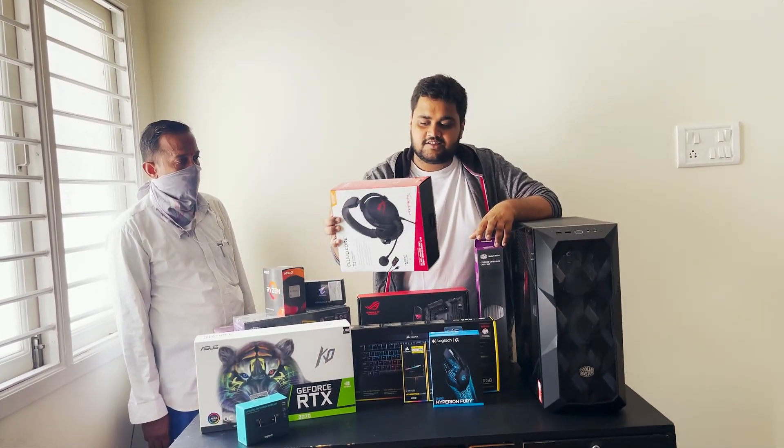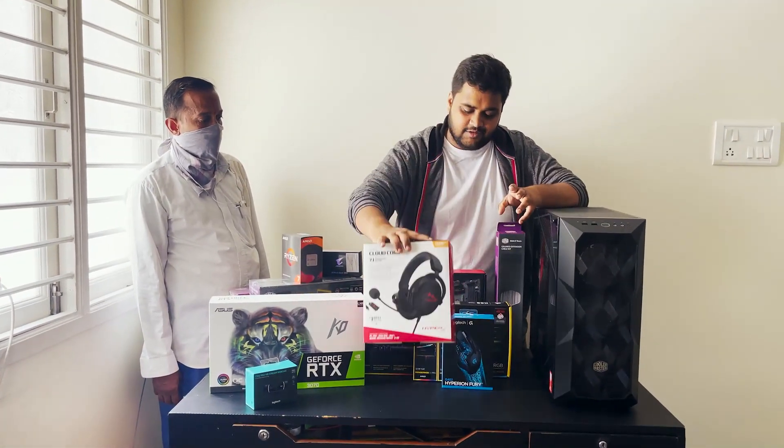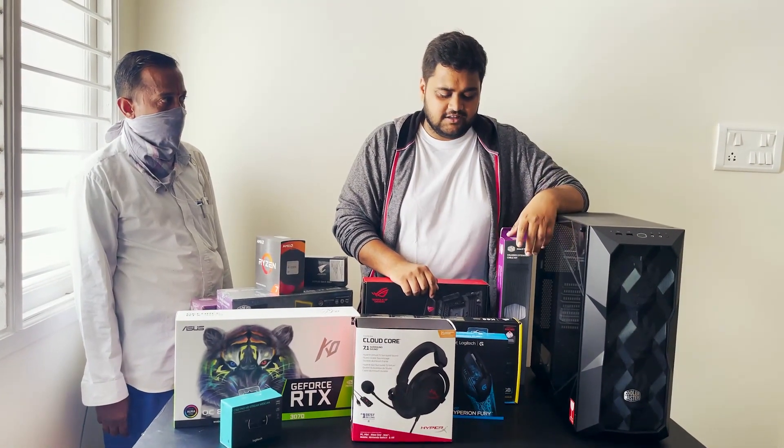For the headphones, we have the HyperX Cloud Core 7.1 — this is a brilliant headphone. I have it with a USB DAC because I didn't want to connect my headphones to the audio jack since the speakers are already plugged in there.